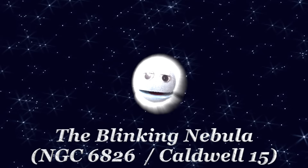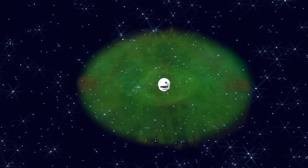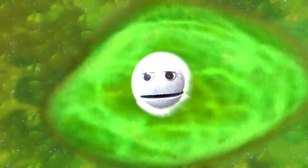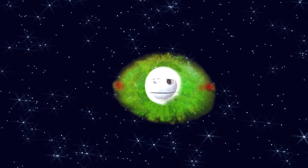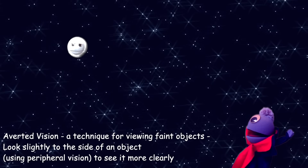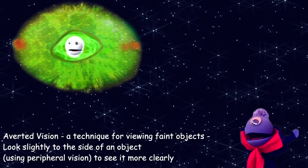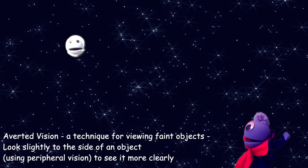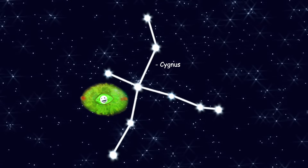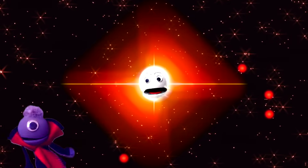I'm NGC 6826, also known as Caldwell 15 — a planetary nebula that looks like I blink. I have a bright white dwarf star at the center of me, surrounded by a greenish orb of gas that was ejected. Stare directly at me and you'll only see my bright central star. Then look slightly to the side — suddenly you'll see the gas of my nebula. When you switch from looking straight on to averted vision, I blink off and on. Discovered in 1973, I'll wink at you from the Cygnus constellation.